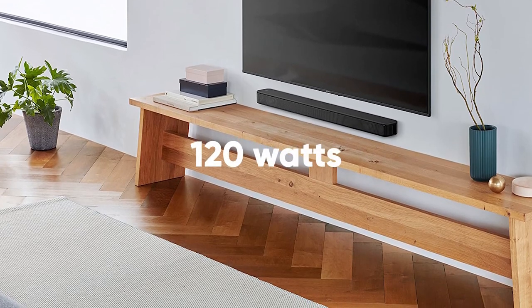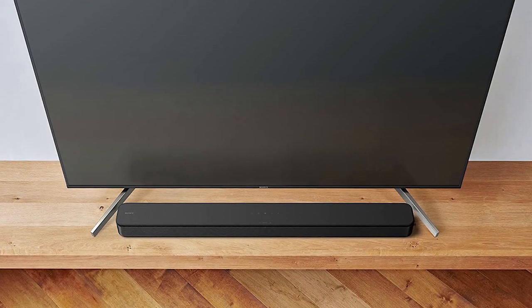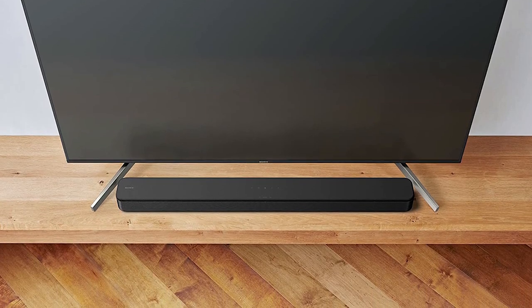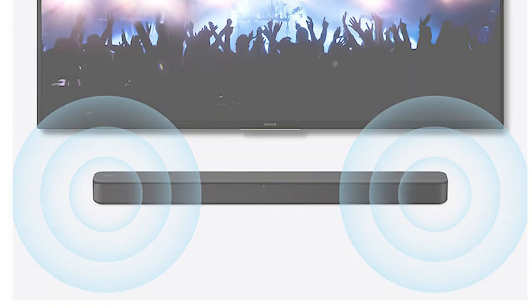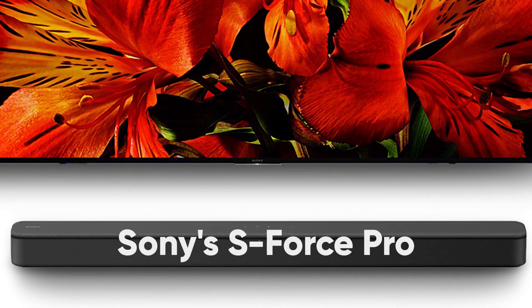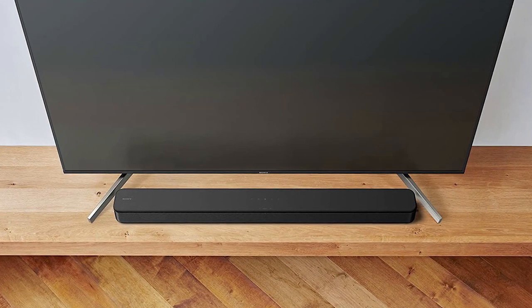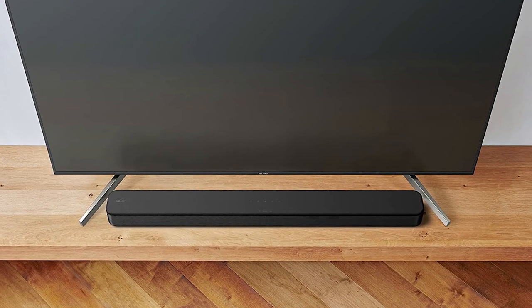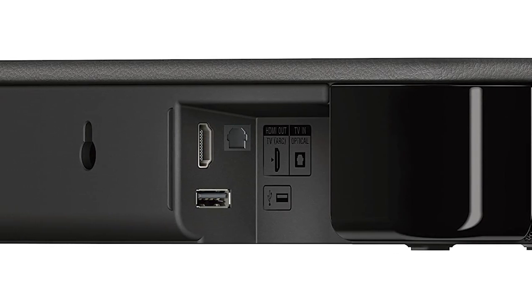It also gets pretty loud with a peak output of 120 watts. What truly amazes us is that even though it has no external subwoofer or satellite speakers, it still manages to provide a great surround sound experience, thanks to Sony's S-Force Pro Front Virtual Surround Sound. The fact that it's just one device means it's very easy to set up — all you have to do is plug it in and connect it to your audio source.